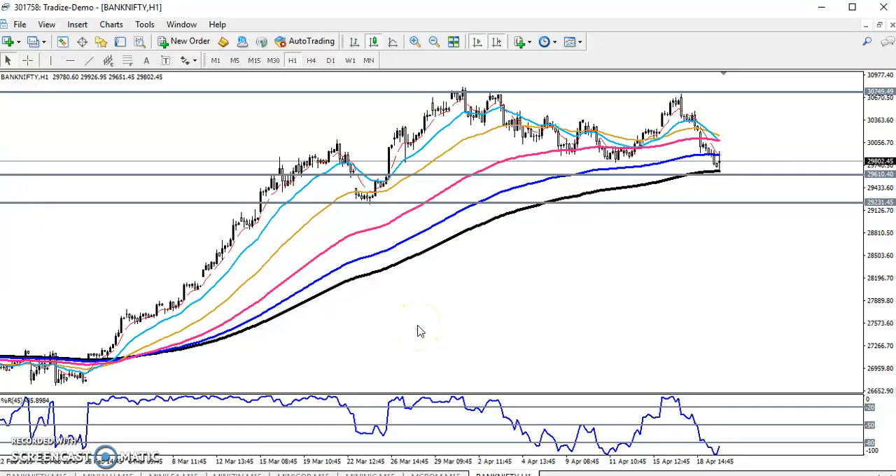Hello everyone, welcome to Allies Blue. This is Bank Nifty analysis. Yesterday I drew a line here around 29600, and I mentioned that if the market gives a correction, this is the supporting area.